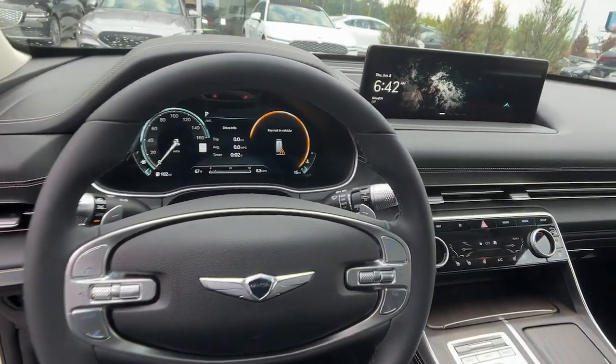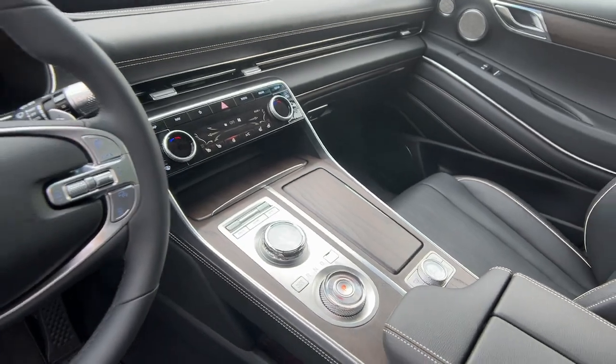Reimagine your daily drive. Get into the luxury SUV designed for today's world.